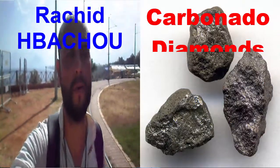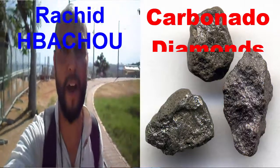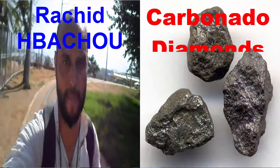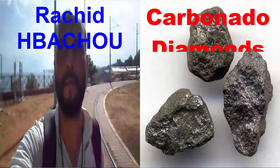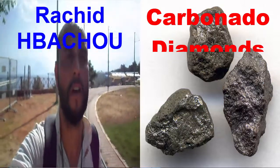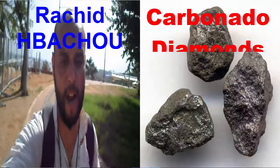The name black diamond is sometimes used for carbonado. However, that name should be reserved for diamonds with a black body color, often caused by dark or densely distributed black inclusions or by carbonization of fracture surfaces.